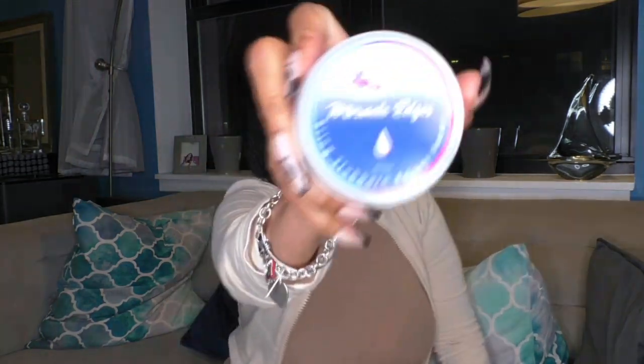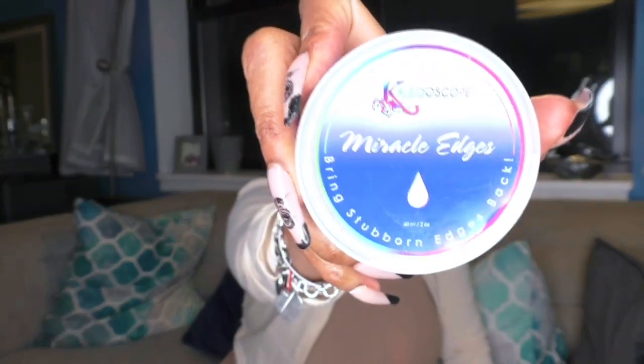I have a couple of favorite brands and then within those brands I have favorite products. My new favorite — if you follow me on Instagram at Simply.Tanika, you already know — is Kaleidoscope. It's from ilovekaleidoscope.com, owned by Jessica, also known as the real BB Judy on Instagram. The first product is Miracle Edges, and it says 'bring stubborn edges back.'